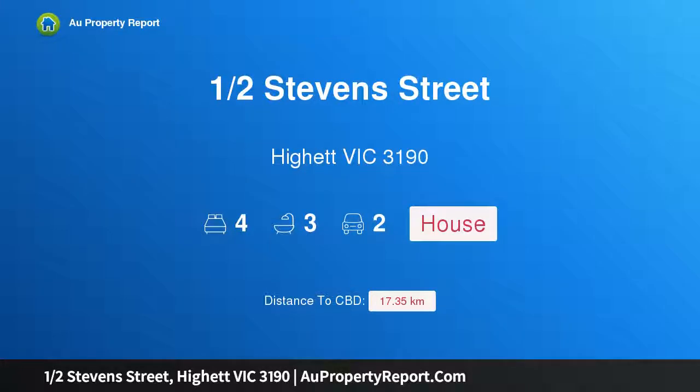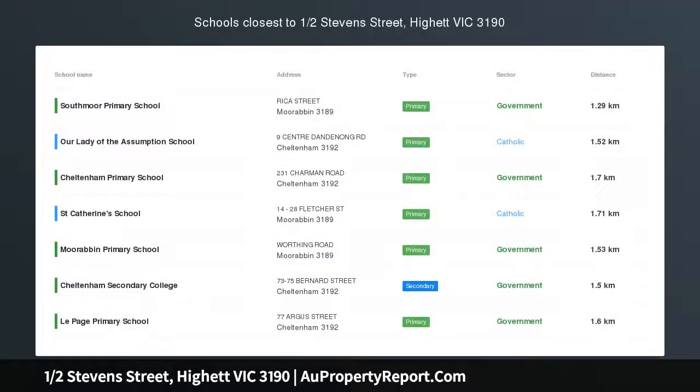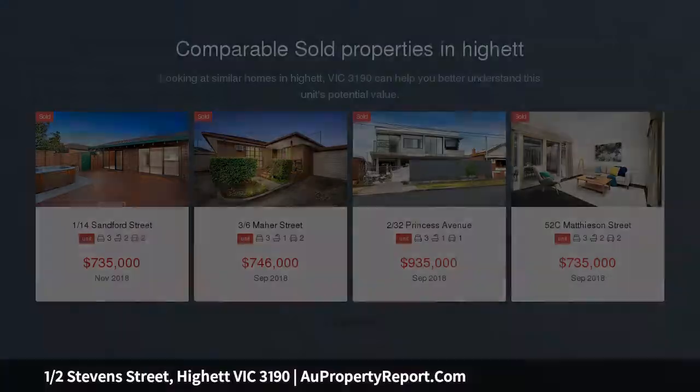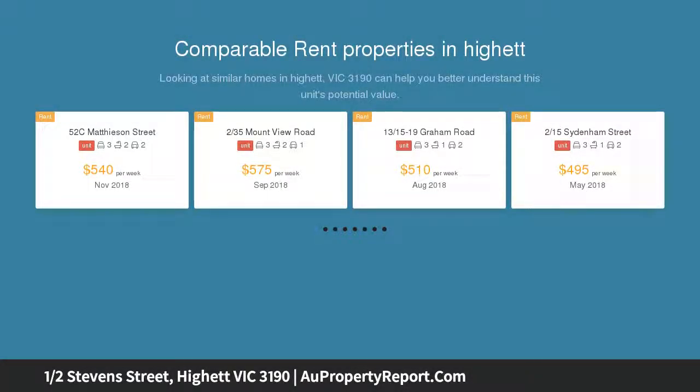Hi, I am glad to introduce property 1 Half Stephen Street, Hyatt Victoria 3190. Surprising space in a prized zone. Designed to be a home that can truly be lived in and offering dimensions that need to be seen to be believed, the full plan of this five bedroom townhouse unfolds to offer hotel-like accommodation.